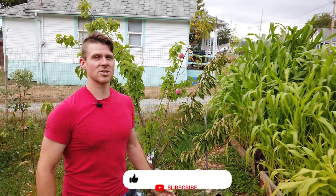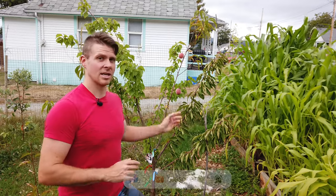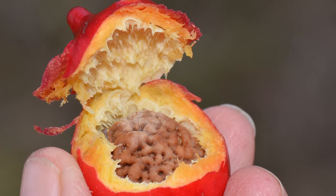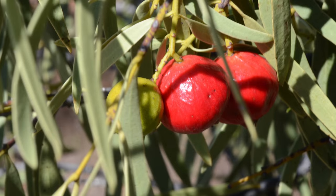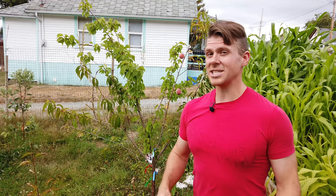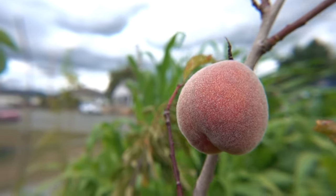The guangdong grows on a shrub up to 20 feet or 6 meters, versus the common peach which grows on a tree up to 25 feet or 7.5 meters. While similar in height, they differ completely in macronutrient breakdown. The guangdong is made up of 50% fat — incredibly unique for a fruit — with the remaining going to carbohydrate and protein. The common peach is 87% carbs, 8% protein, and only 5% fat.